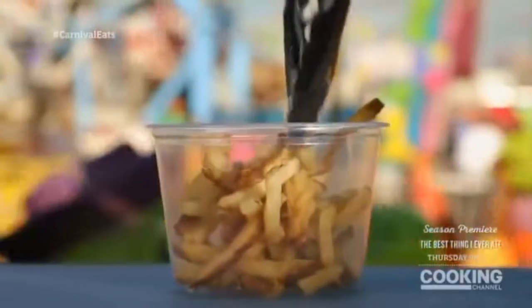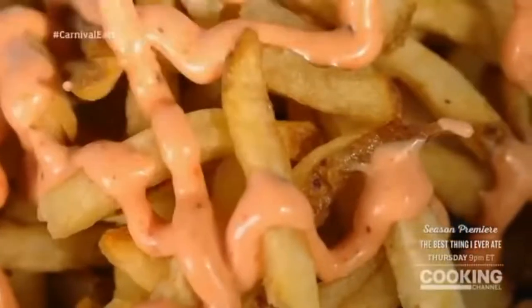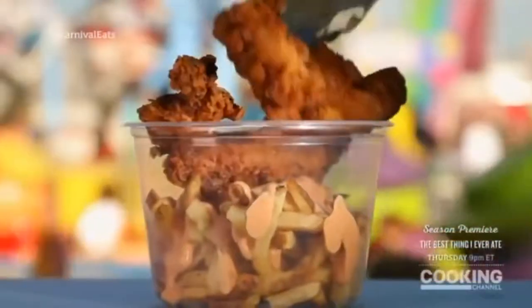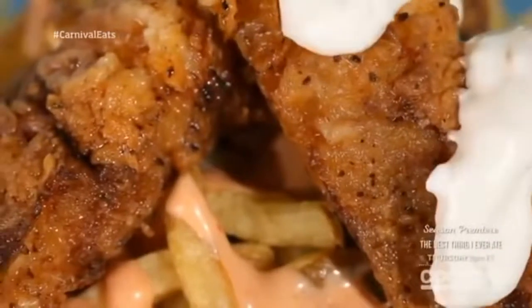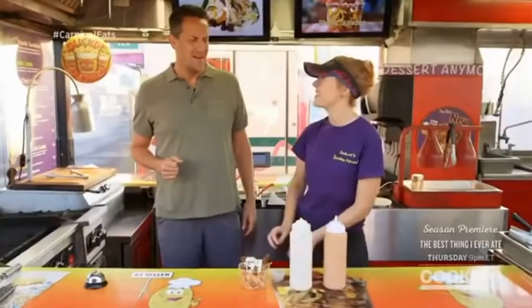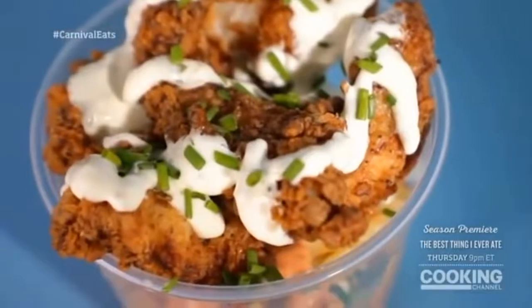Our catfish is done — we've got to build this thing. We start with our fresh-cut fries as a beautiful French-fried base. Then the homemade spicy remoulade with a nice, healthy drizzle. Catfish on top. Can't have fish without tartar sauce. Top it off with a little chives for a little flare. You're good to go — that's a catfish sundae.